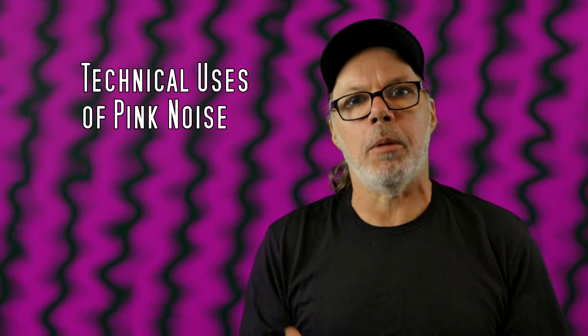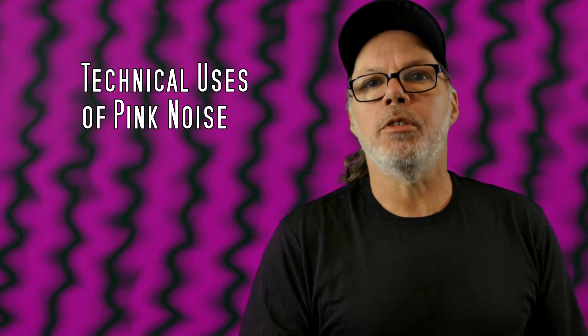Over the years, the broadcast industry found uses for noise and they became popular test tones. I've used white noise and pink noise to calibrate speaker systems to see how the characteristics of the speakers work in the venue that they are being used in.